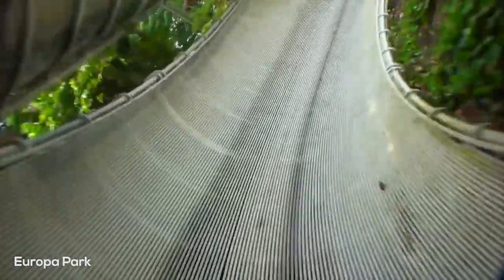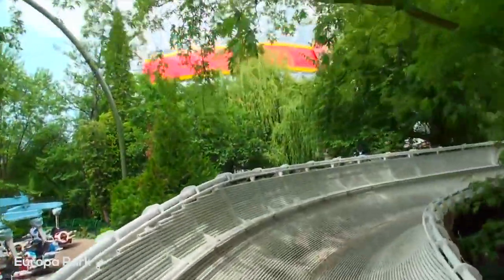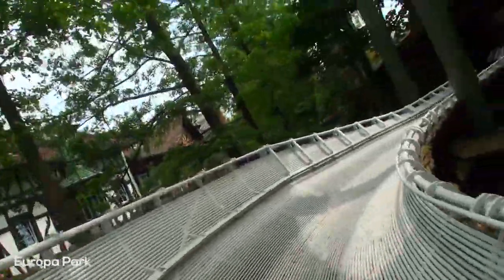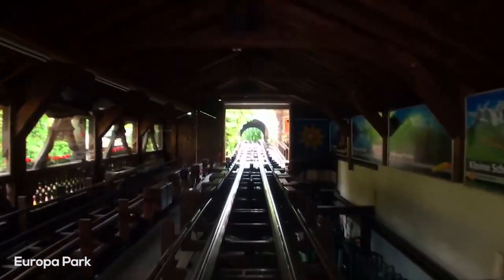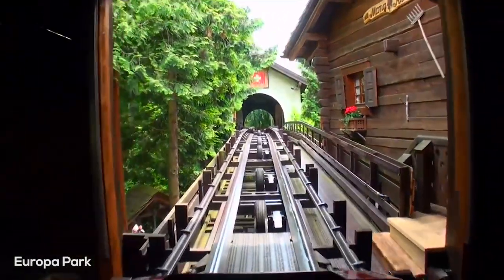So what do you all think about the bobsled coasters? Have you ridden any, and did you enjoy the unique ride experience? Do you think there's a possibility that more of these could be built in the coming years? Make sure to let me know your thoughts in the comment section below, and let me know what model you'd like to hear me talk about next in 'Whatever Happened To.' Like and subscribe for more roller coaster and amusement park content every week from Coaster Daddy. Thank you so much for watching. Bye.